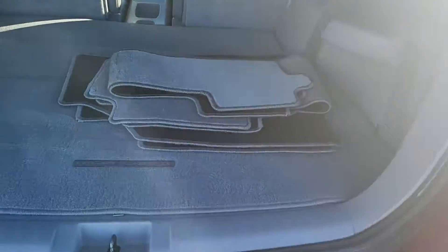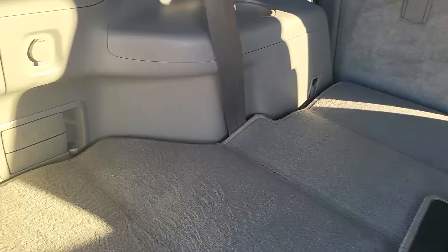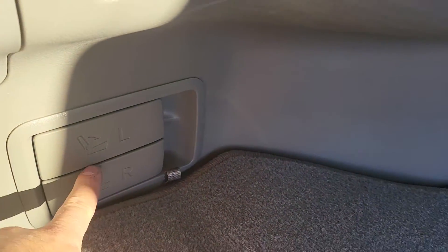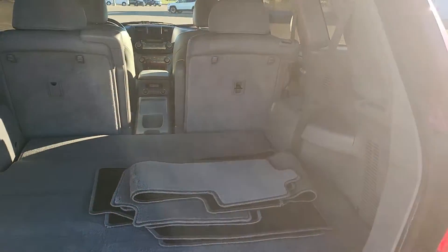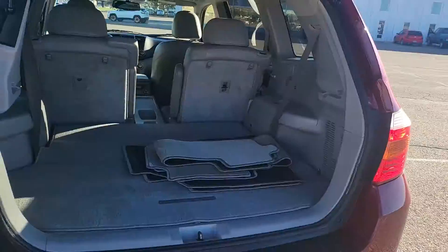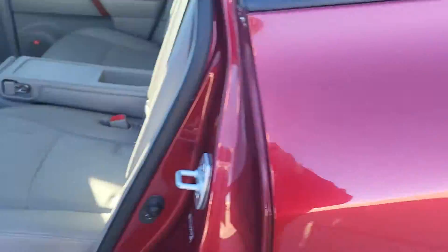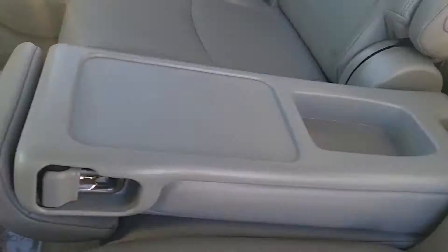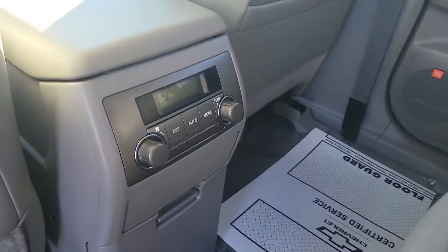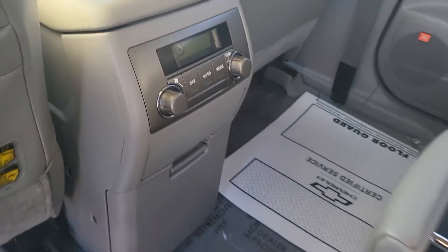Check out the storage space in back. This does have the third row, which is folded down right now. You do have the drop downs for your middle as well if you needed more cargo space. Automatic lift gate. Seats in the back drop down, and seats can go up so you could fit three people in the middle row as well. Back seats have their own heating and air conditioning controls.